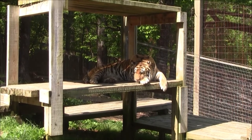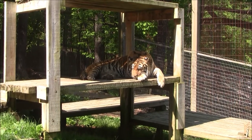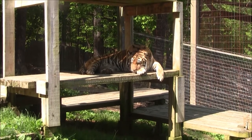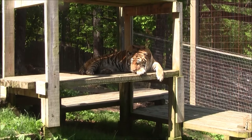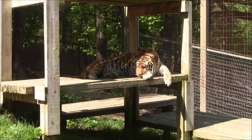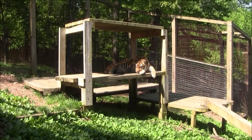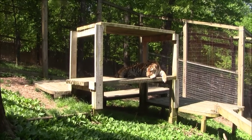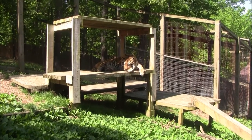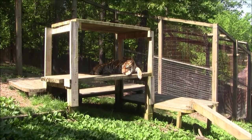Izzy is one of our youngest tigers at 13 years old, which for tigers is kind of middle age. Like all tigers, Izzy spends most of his day lounging around — he's up on his platform in his yard, which is one of his favorite spots to lay, especially on sunny days. Izzy is our most active cat, although he's definitely not showing that right now. He tends to really like to play with his enrichment.